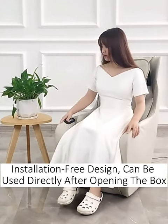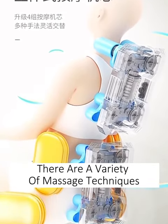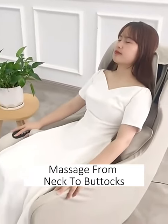Installation-free design — can be used directly after opening. Upgraded and equipped with 4 seats of massage rollers offering a variety of massage techniques that fit the human body core, massaging from neck to buttocks.